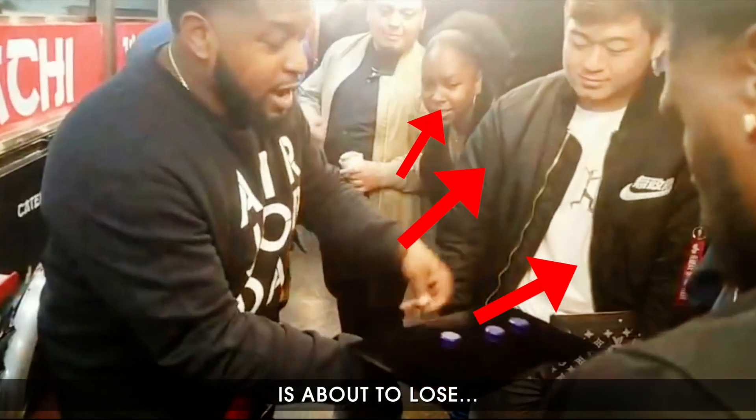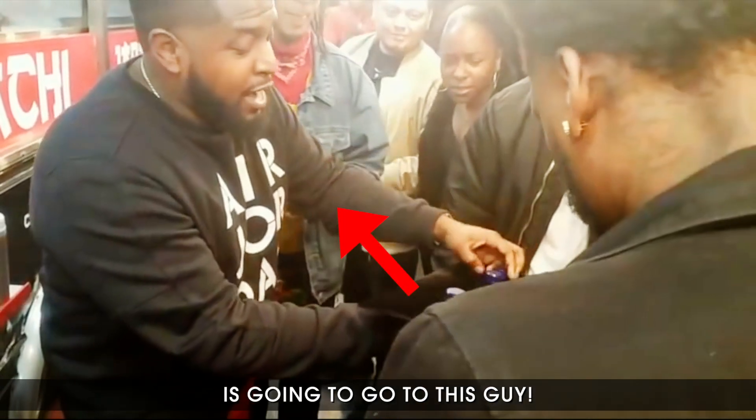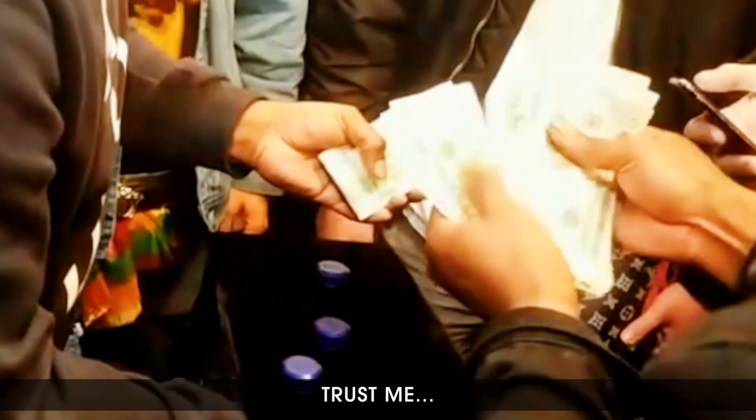Everyone here is about to lose thousands of dollars, and all of the money is going to go to this guy. Trust me, you gotta watch this scam carefully.